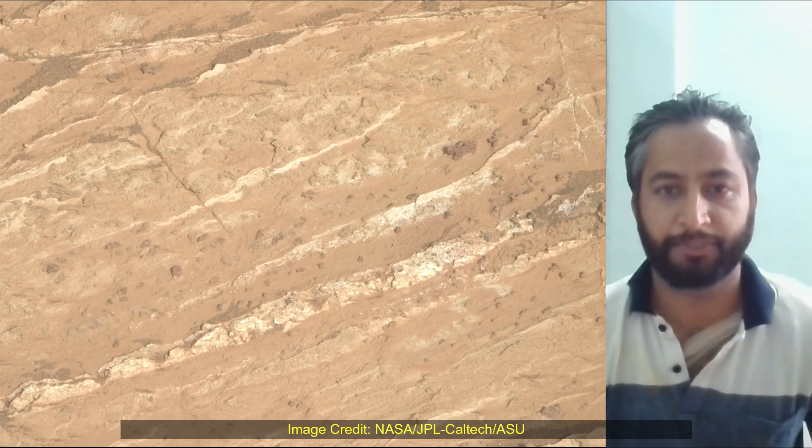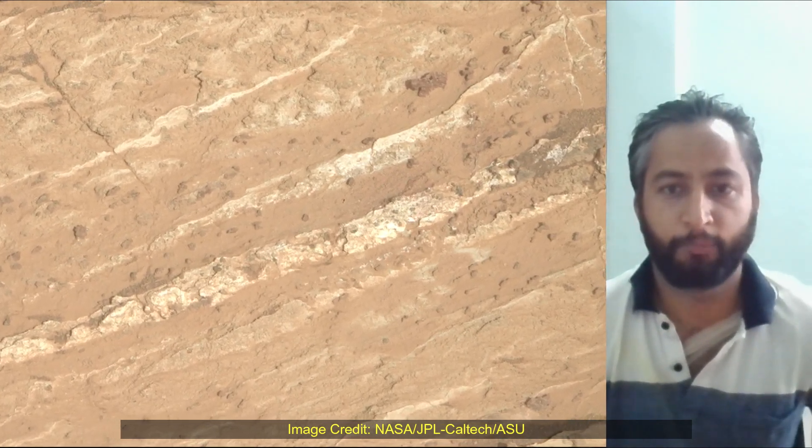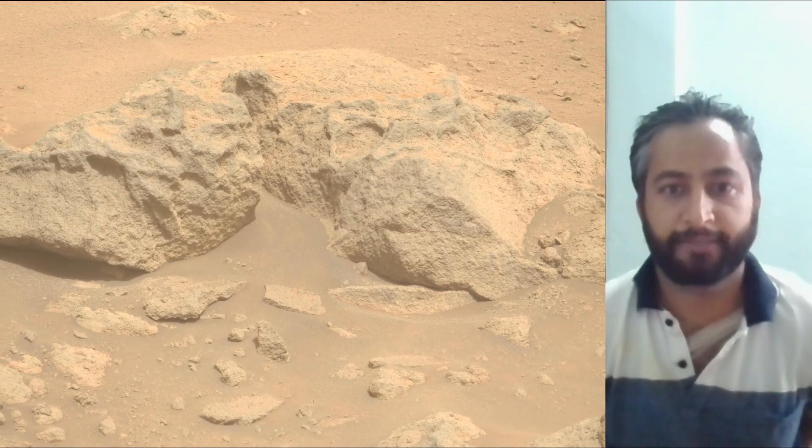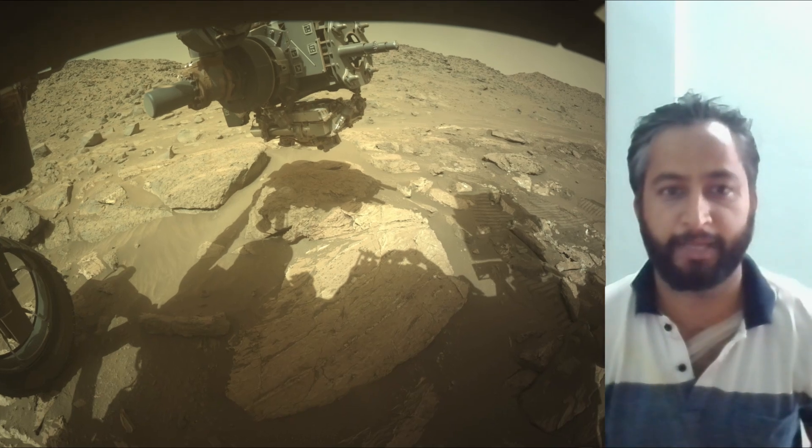The Mars 2020 Perseverance mission is part of NASA's Moon-to-Mars exploration approach, which includes Artemis missions to the Moon that will help prepare for human exploration of the Red Planet.